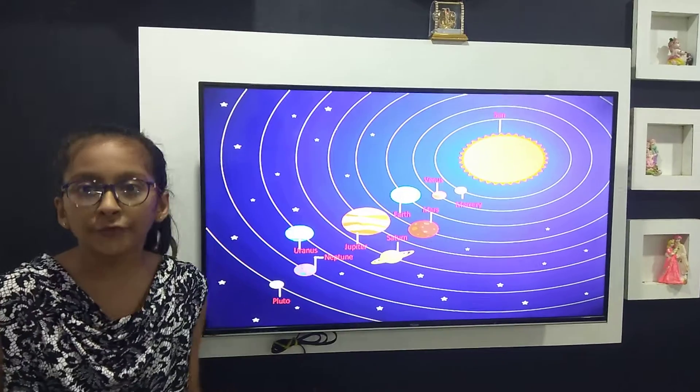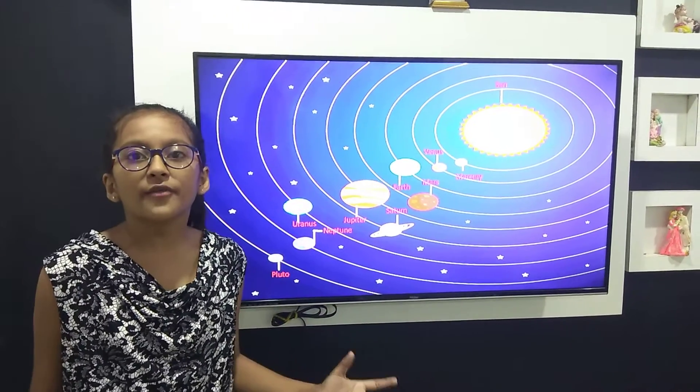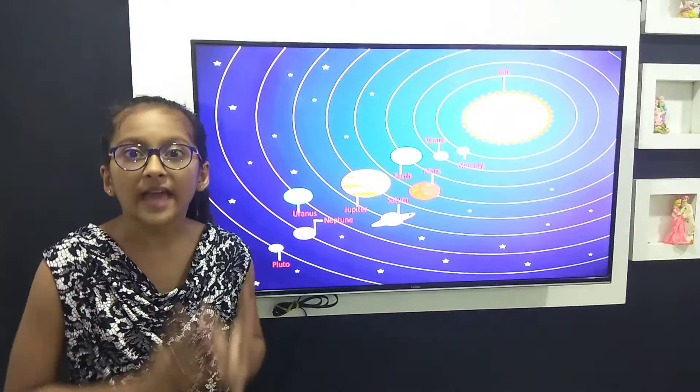This is Jupiter. Jupiter is the fifth planet of our solar system. It weighs more than 318 Earths put together.